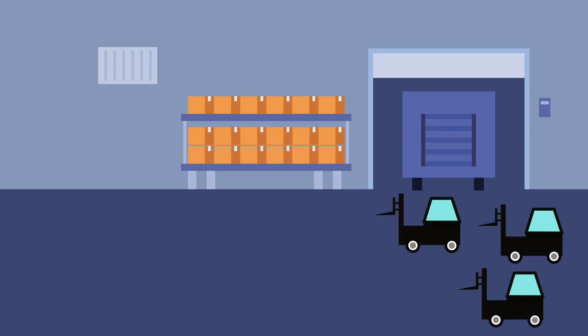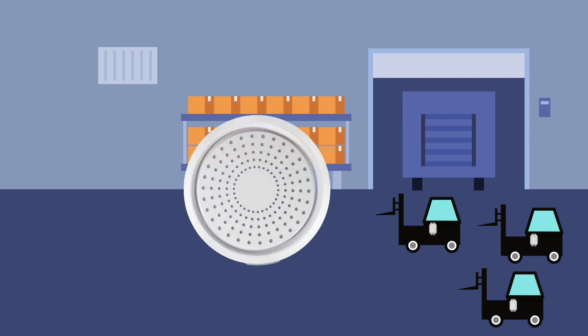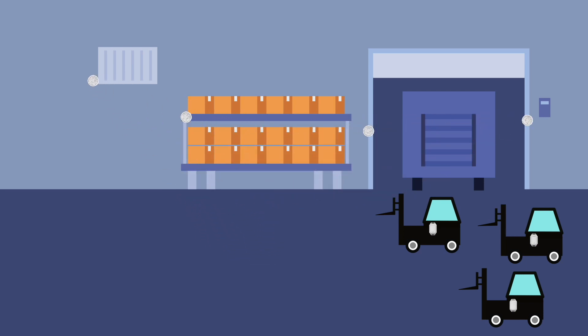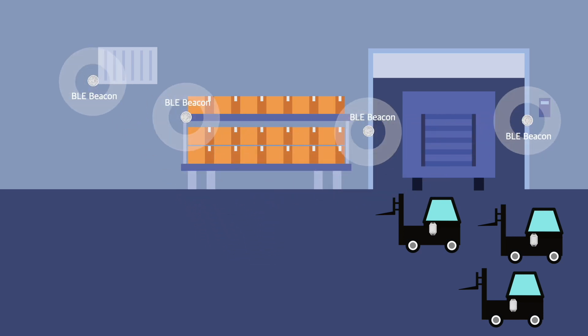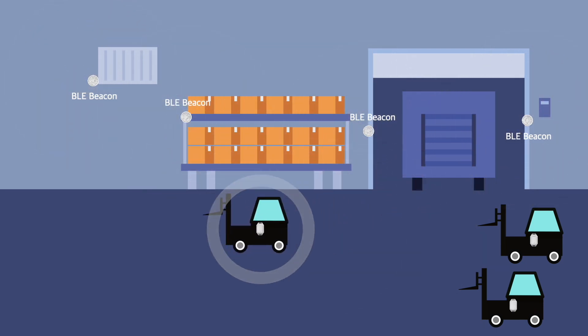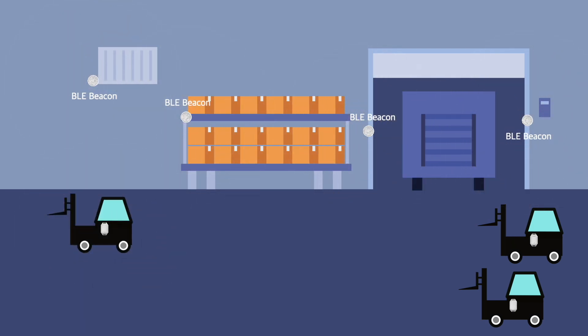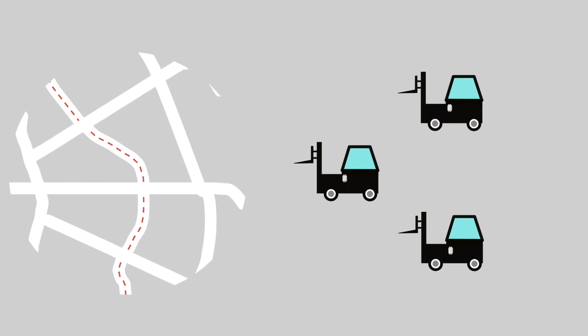The indoor positioning function of the LW001 is realized by Bluetooth scanning technology. For example, in the industrial vehicle tracking system in the factory, the LW001 is installed on the vehicle and will scan around for the fixed position of the beacon, recorded and reported to the server regularly.